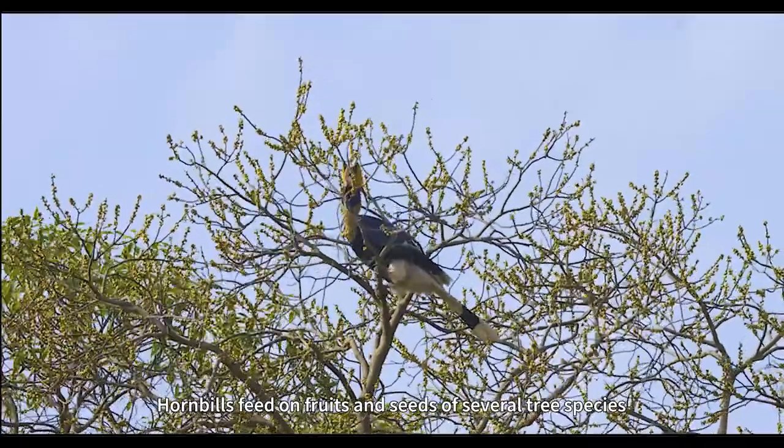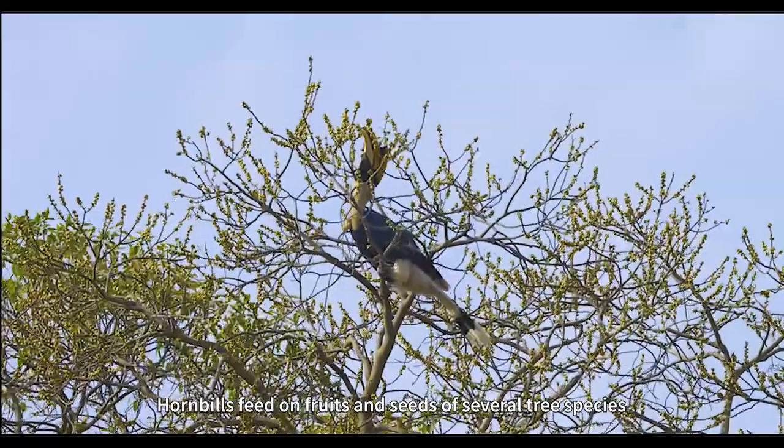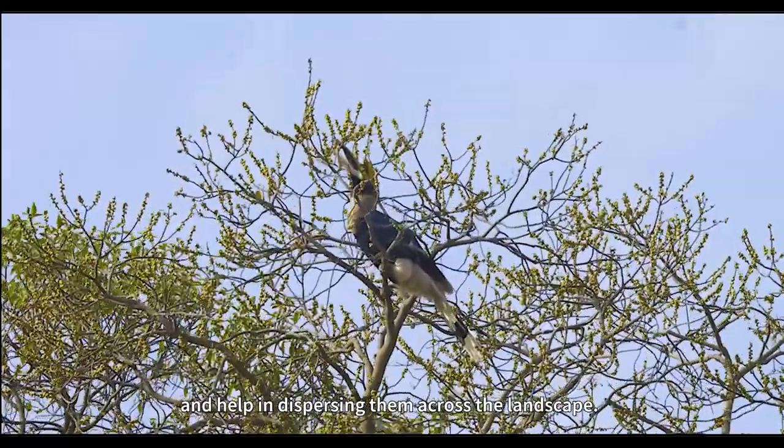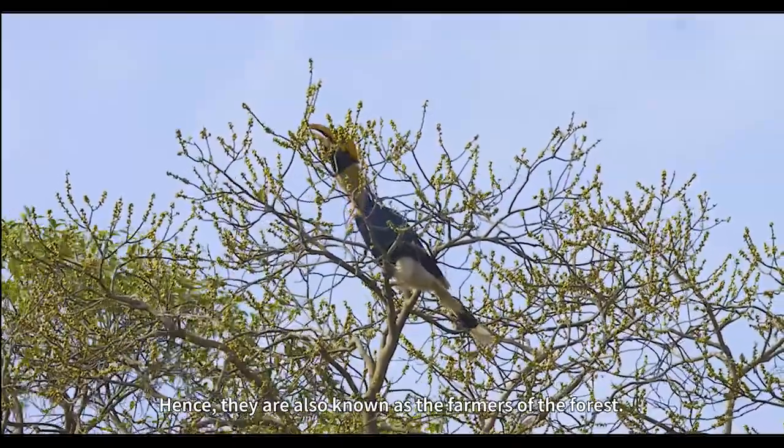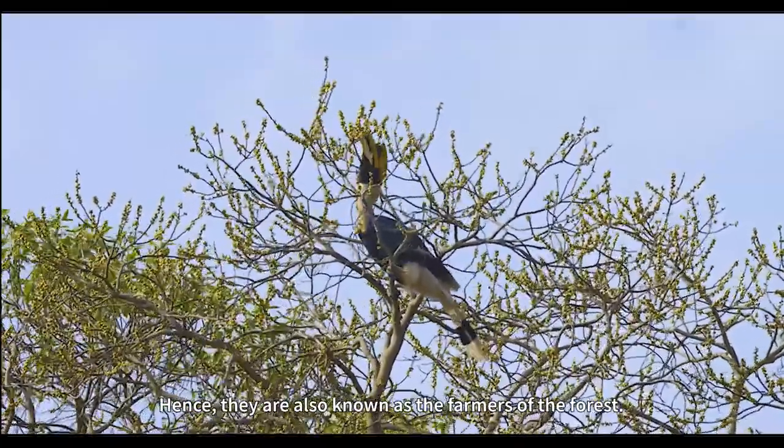Hornbills feed on fruits and seeds of several tree species and help in dispersing them across the landscape. Hence, they are also known as the farmers of the forest.